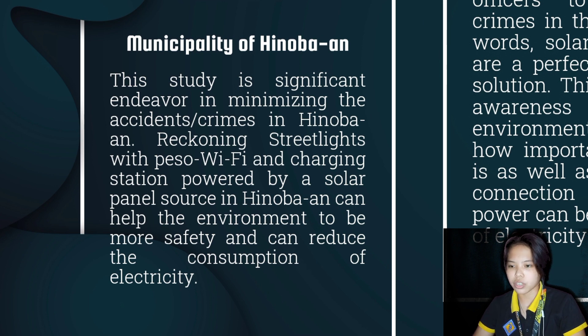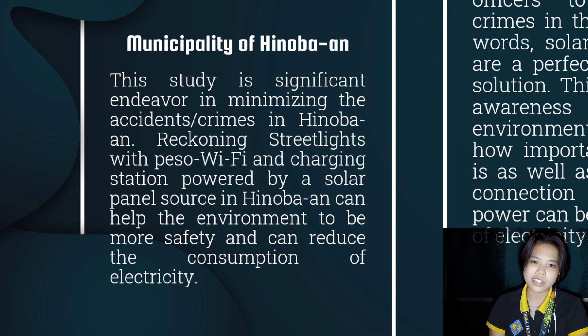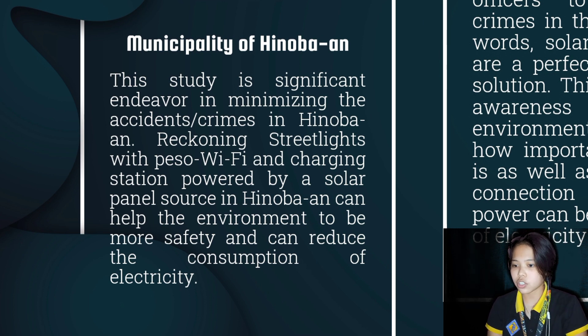Empowering road safety and connection — lessening road accidents and committed crimes within the area of the five major barangays in the municipality of Hinuban, and promoting community security during dark hours. More convenient to anyone in case of emergency by updating their loved ones through Wi-Fi connection and charging their phones through the charging station. The PESA Wi-Fi and charging station can generate income, which will be very helpful for the barangay's progress.